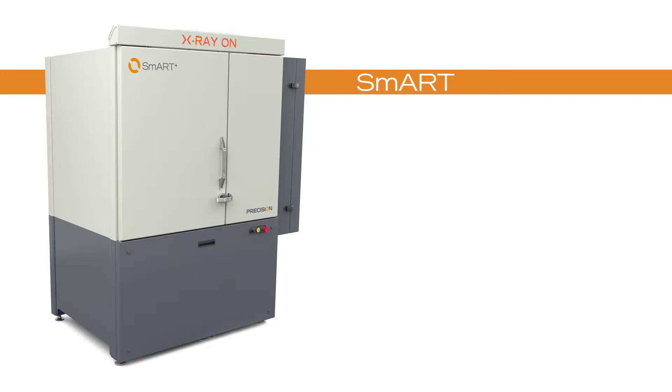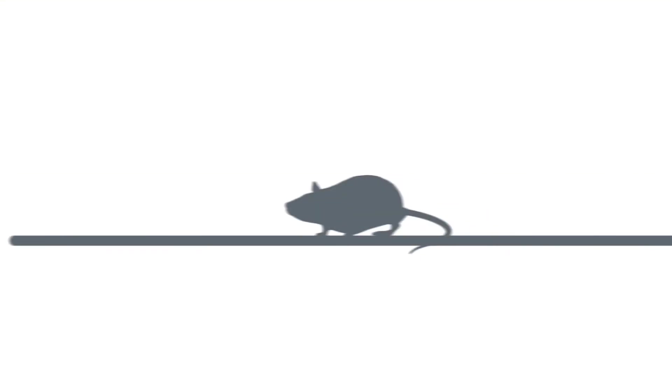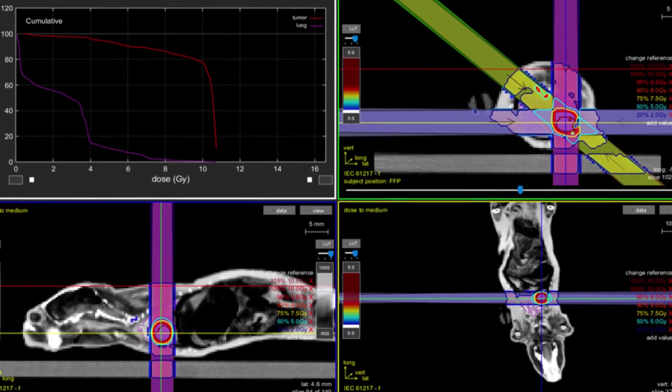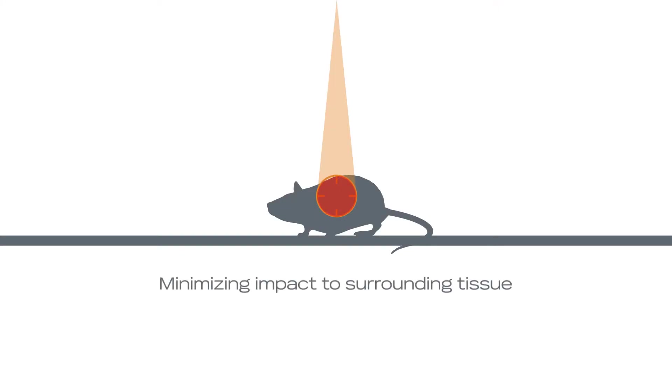And the best part is, you're in control of customizing the SMART system to meet your unique needs. With our treatment planning software, you can identify your target, define a beam arrangement, verify dose distribution before delivery, and complete the process with high throughput, all while minimizing impact to surrounding healthy tissue.